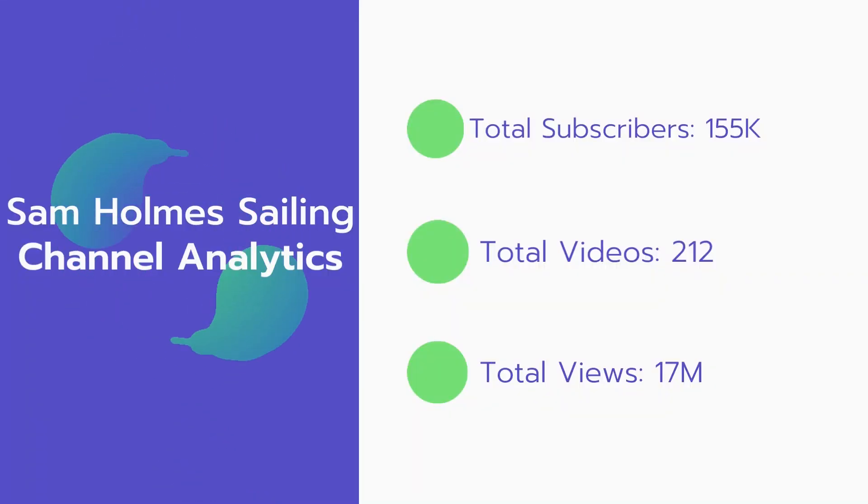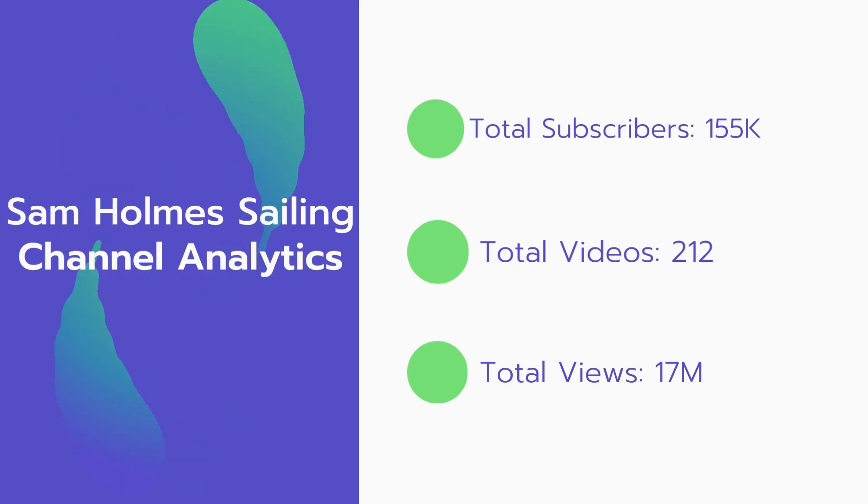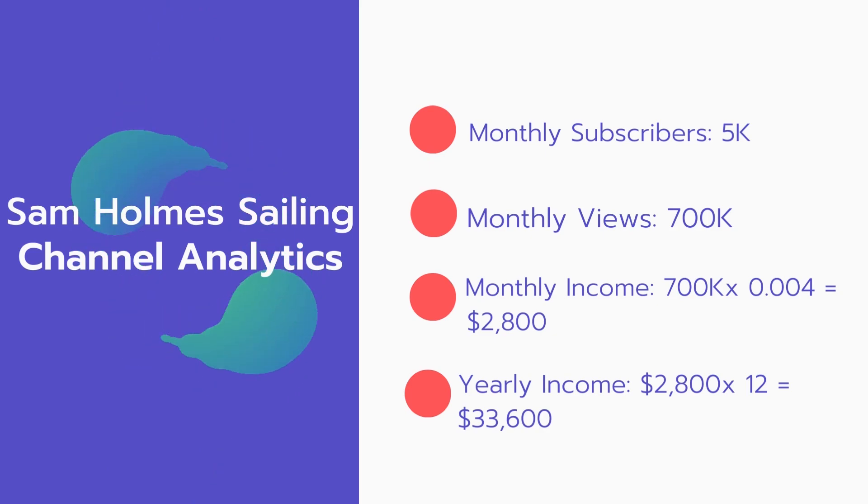Now let's go over Sam Holm Sailing Channel analytics. Total subscribers: 155,000. Total videos: 212. Total views: 17 million. Monthly subscribers: 5,000 every month. Monthly views: 700,000.